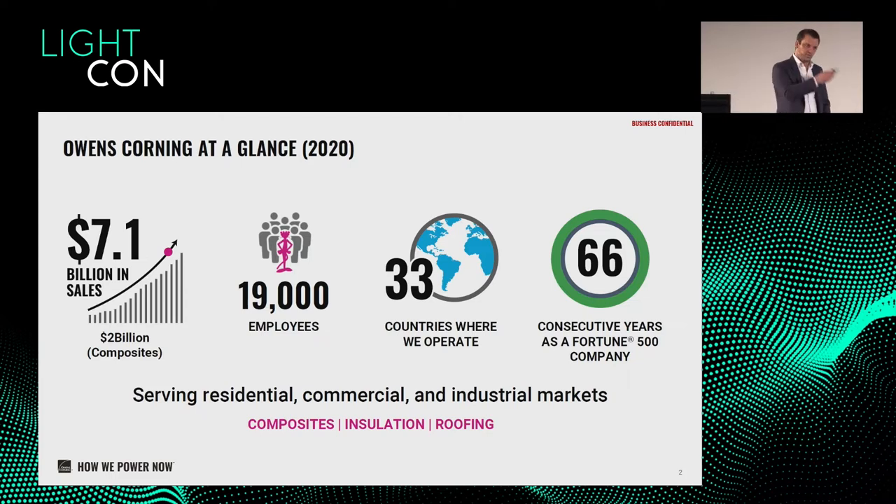The three pillars we work on are roofing — the shingles you see on American houses, about 80% from Owens Corning — insulation, where Saint-Gobain is big in Europe, and composites, which is more globally known, with a big proportion of wind. Each pillar represents around one third of revenue. Composites and wind takes about 50% of our composites revenue, with a very well distributed footprint worldwide.